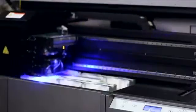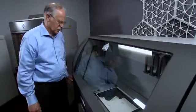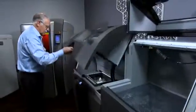It's now possible to print all of these things using 3D printers. This is the father of this incredible technology, Chuck Hull. Thirty years ago, this American developed the first method that would go on to revolutionize the industry today.